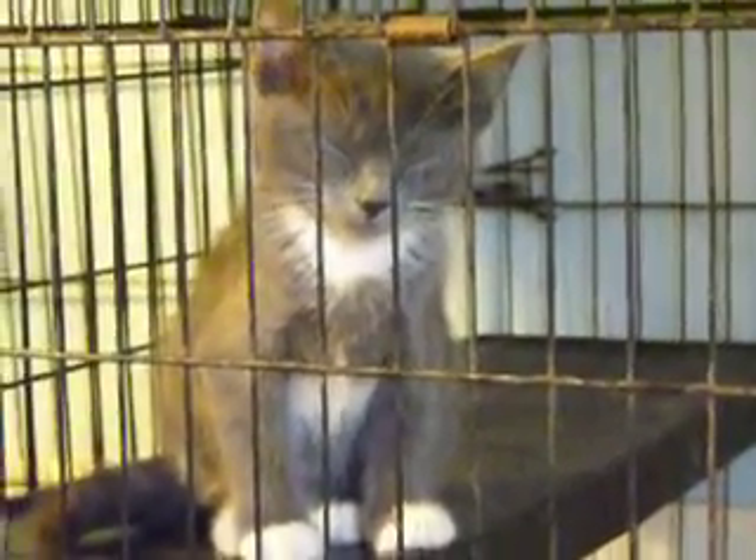Hey, this is — no, I'm sorry — Bibbs. This is Bibbs. He's got nice white feet, a white bib, as you can see, and he's a gray, short-haired, tabby male kitten.